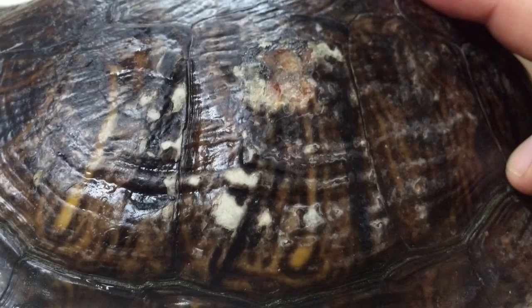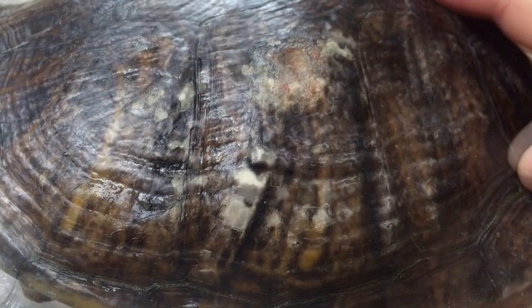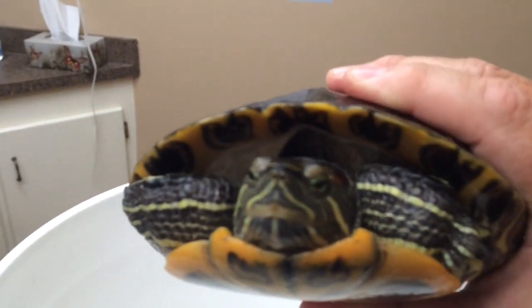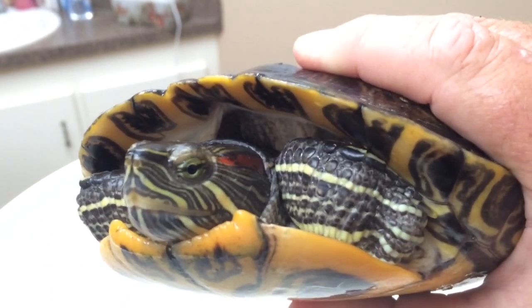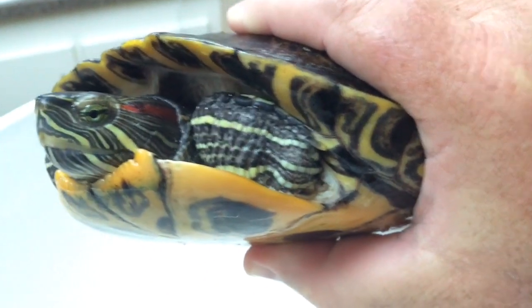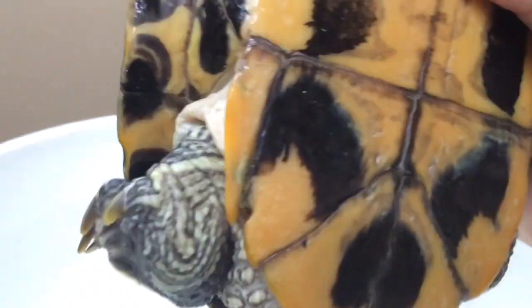I'm going to pick this turtle up and we're going to get some better pictures. Here's our girl. I'm basing the girlhood on the lack of brightness on the side of the head and the little red spot there. The fact that the nails at about 10 years old for a male should be a lot longer for sexual maturity. Also, the tail is not that impressive as far as guys go.